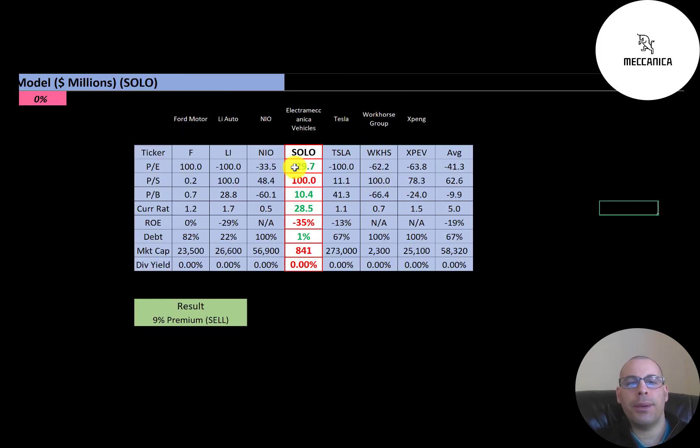The best way to look at ratios is to compare them to similar companies. I've done videos on Ford, Li Auto, Nio, Tesla, Workhorse, and XPeng — all in the same industry as Solo. If Solo has a number in green, they're better than the average; red means worse. They're better in PE because the average is so bad. They have a worse price-to-sales ratio. They do have a positive price-to-book ratio because several companies in this industry have negative book value. Their current ratio is the highest of all the companies. ROE is a lot worse. They almost have no debt, financing their business on equity, while other companies appear to be financing on debt. Their market cap is the smallest of all the companies at $841 million.